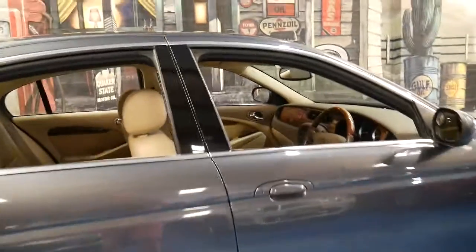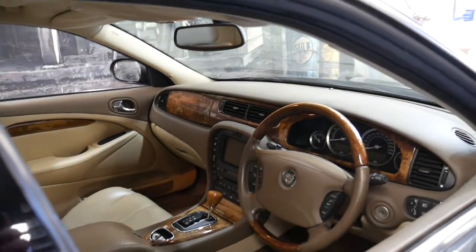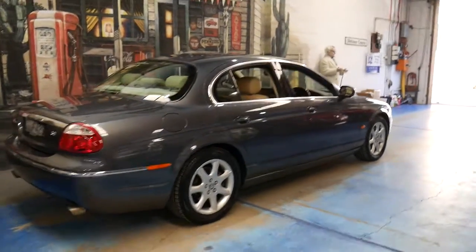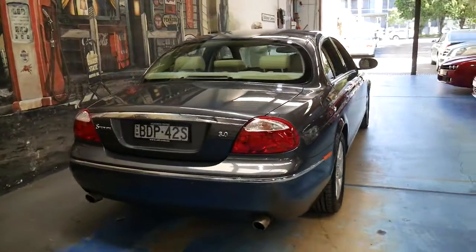I have driven it and it drives beautifully. It's got the electric handbrake with the six-speed transmission. The reason why we've got a number of S-Types at the moment is because they're just very good property for us as a dealer — good buying, easy to sell. We don't get a lot of warranty issues with these because they are very reliable.